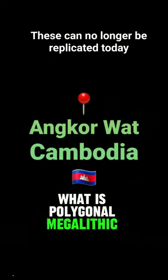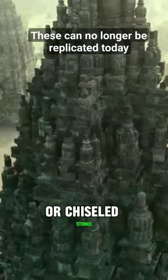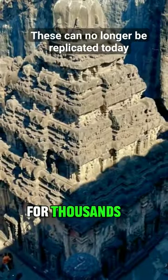What is polygonal megalithic masonry and how is it different from ordinary brick and mortar or chiseled stones? It is a unique construction style found in various locations, withstanding disasters and earthquakes for thousands of years.